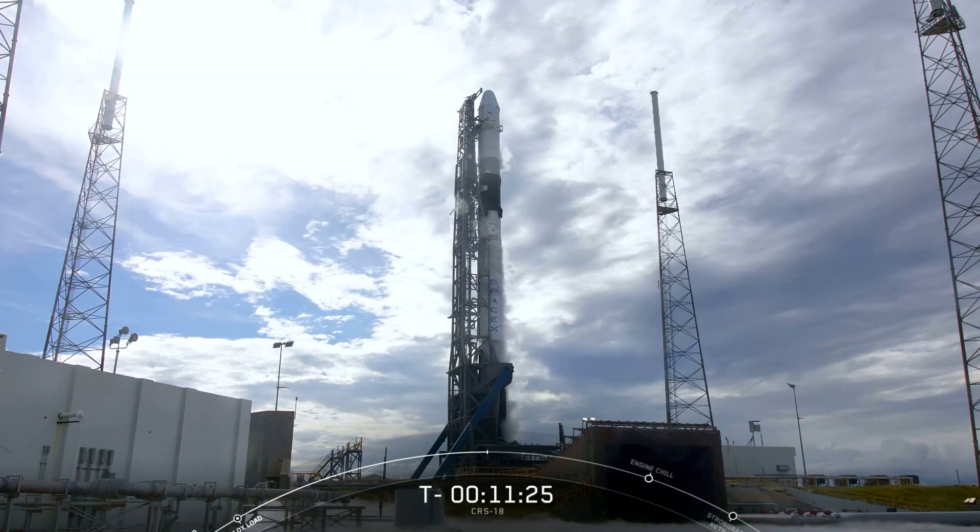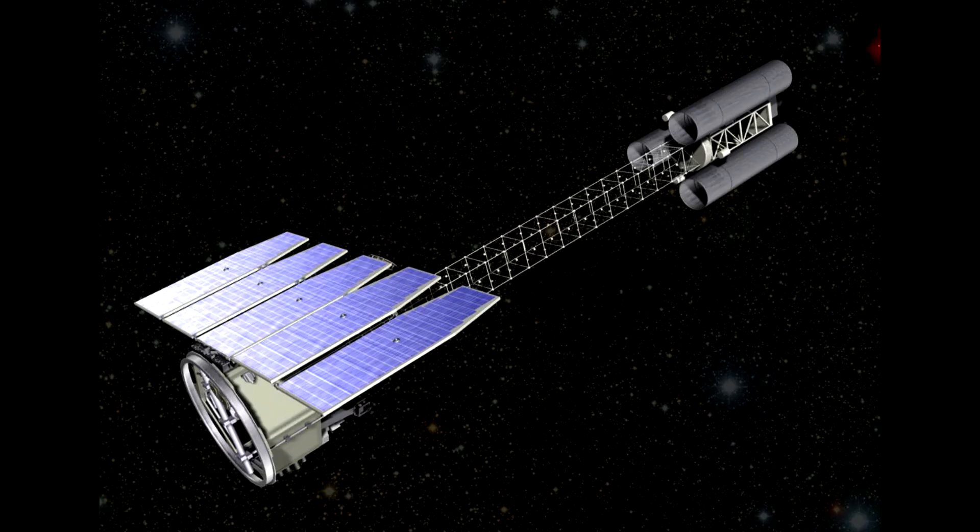This post-launch orbit maneuvering capability is going to be essential for a future mission which they have just won. The Imaging X-ray Polarimetry Explorer is supposed to be in a low-altitude equatorial orbit with zero degrees inclination. Normally that launch would require an air launch vehicle such as Pegasus — you'd have the aircraft fly to the equator and launch the spacecraft from there so it didn't need to perform a very costly plane change maneuver. But SpaceX won this launch contract and they can do it cheaper than Pegasus using their post-flight orbit change capability — something like 3.7 kilometers per second delta-v when they reach the equator. This effectively has killed Pegasus as a launch vehicle; there's nothing it can do cheaper than SpaceX anymore.